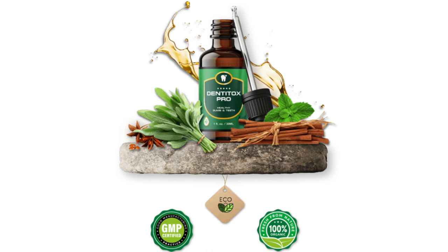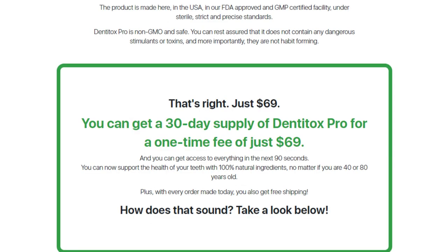Dentitox Pro contains several anti-inflammatory compounds that help eliminate inflammation, swelling, and bleeding gums. With powerful antibacterial properties, it helps remove bad bacteria from the mouth, eliminates plaque from the teeth, which causes bad breath and weakening of the teeth.